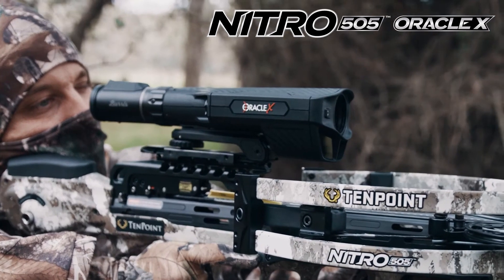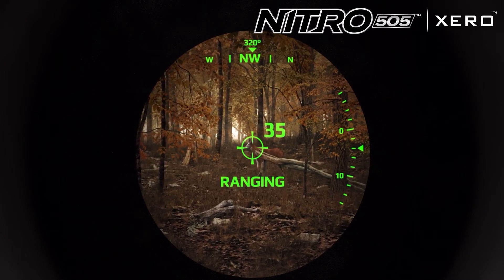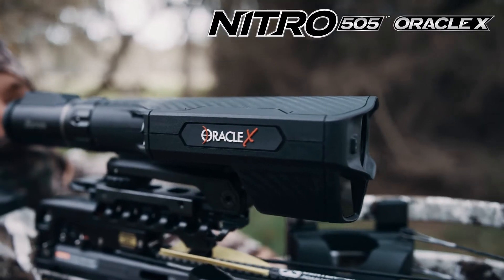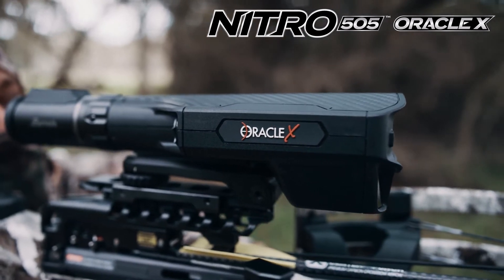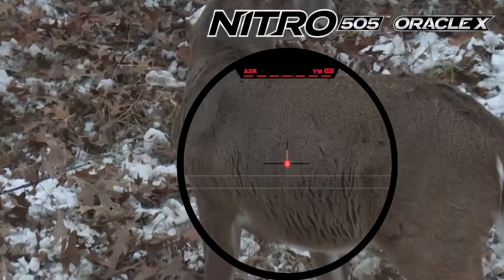These built-in laser range finders generate a single precise illuminated aim point, automatically adjusted for both distance and angle, allowing you to see your target unobstructed by reticle pattern — leading to greater accuracy and more ethical shots.